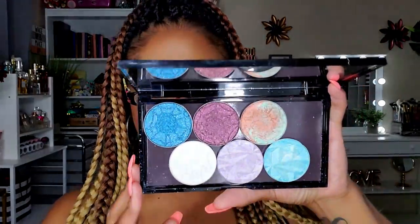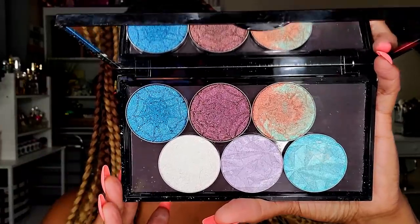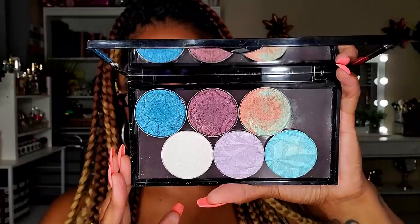Another indie brand I tried is Bitter Lace Beauty. I did an unboxing video for the six pans I purchased — some are highlighters, some are shadows, all gorgeous. I swatched them in that video, so check it out if you're curious. These shadows smell amazing — really strongly now that I'm smelling them again; kind of like a really nice clean soap. I have them stored in a magnetic palette from Makeup Revolution.